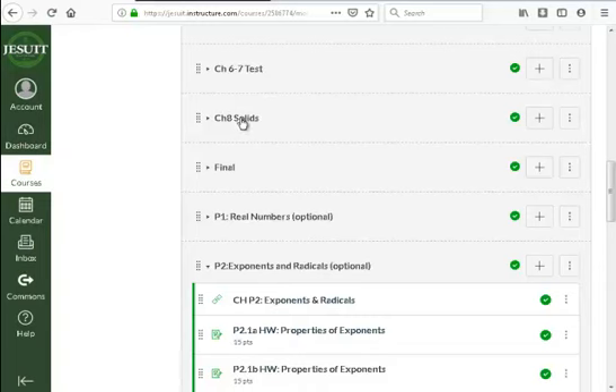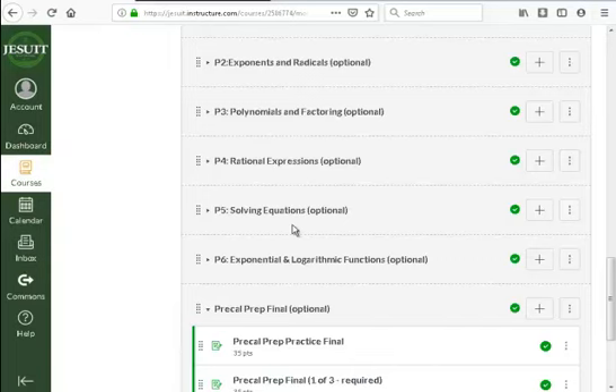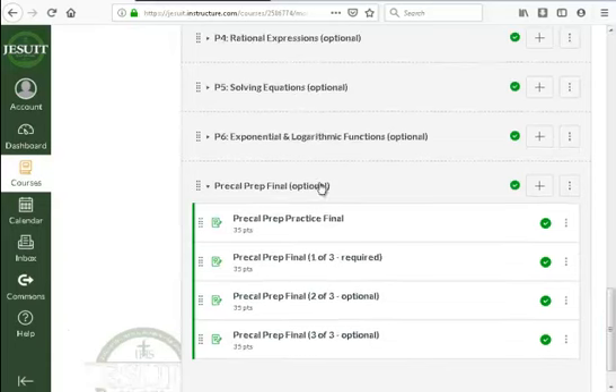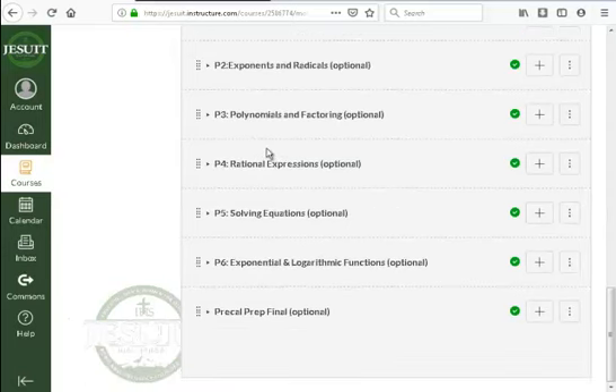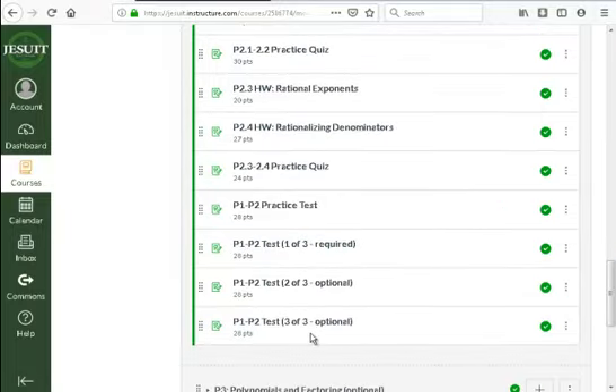This course is designed to get you through geometry and place you into Algebra 2 or Algebra 2 Honors. If you also do the P chapters — six pre-calc prep chapters — and complete the pre-calc prep final here at Jesuit, and you earn an A or A-, you will go into Honors Pre-Calc next year. The Chapter P stuff is optional, and it's limited in graded material: just three tests and your final.